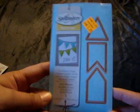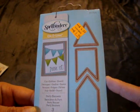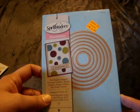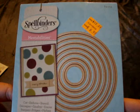I found these Spellbinders dies for $1.79 — this is the Party Banners set. I thought that was a really good deal because you can't get that price at Tuesday Morning or anywhere. I also picked up the Standard Circles Large die — it's just so versatile — and that was only $6.99.